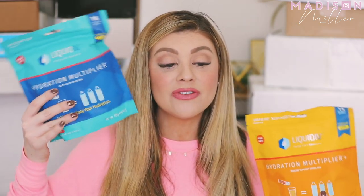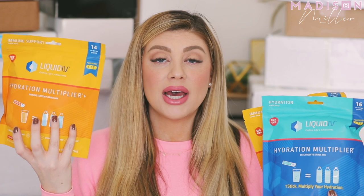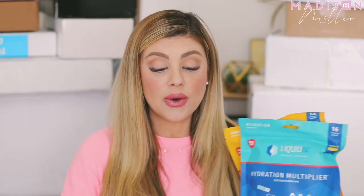They sent over a strawberry flavor, which is my favorite. Strawberry and watermelon are my top two flavors. And then this immunity one is right up there with them just because of the vitamin D and zinc in it. Really love those — great little things to have with you all the time.